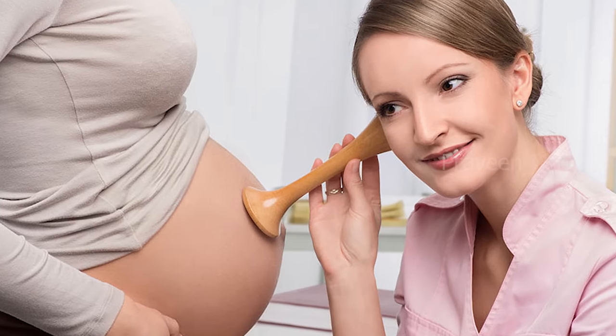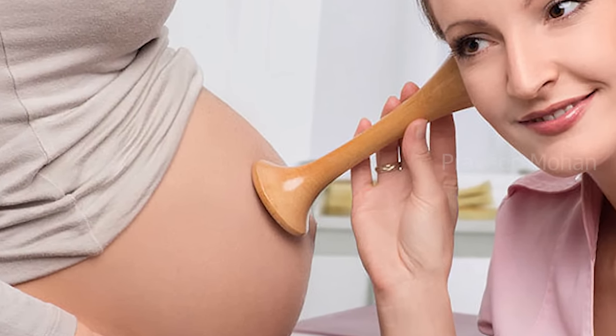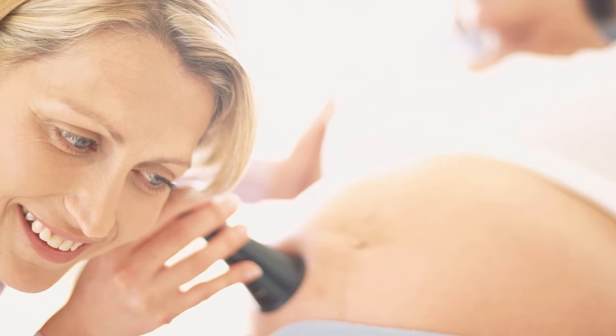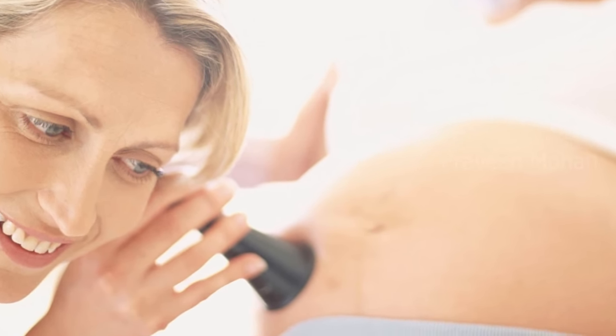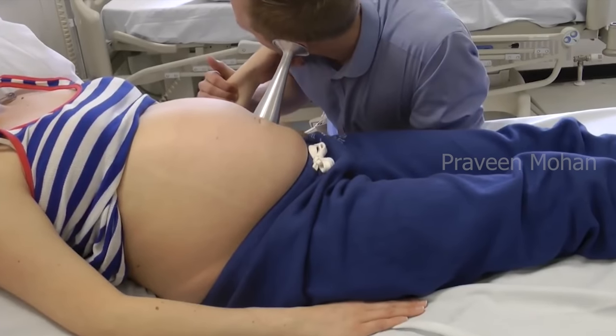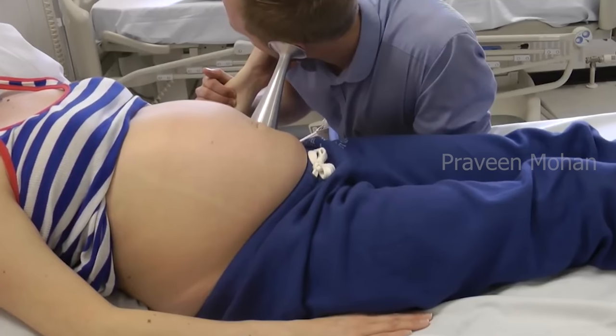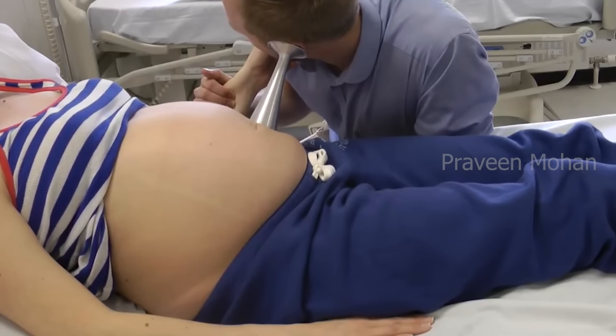But is it really possible to hear the heartbeat of an unborn baby without using ultrasound technology? Believe it or not, we use the same technology today. Many doctors and midwives use a device called a Pinard horn instead of an ultrasound device. A lot of doctors use this device on pregnant women, and some even claim that it is easier and better than advanced ultrasound devices.